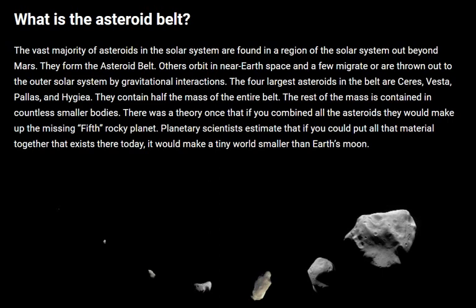The four largest asteroids in the belt are Ceres, Vesta, Pallas, and Hygiea. They contain half the mass of the entire belt. The rest of the mass is contained in countless smaller bodies. There was a theory that if you combined all asteroids they would make a missing 5th rocky planet. However, planetary scientists estimate that if you put all that material together that exists there today, it would make a tiny world smaller than Earth's moon.